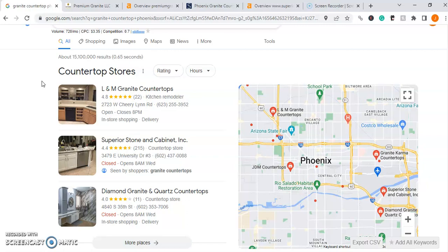Citations are all the different places your business's name, address, and phone number are listed online. Some popular citations are things like Yelp, Yellow Pages, Facebook, and Instagram. All of those are different citations you can get for your business and they all help with the Google map pack.